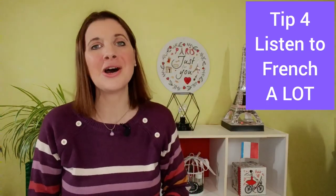Tip number 4: Listen to French a lot! Listen to French music, listen to French videos, watch movies — hear French as much as possible.